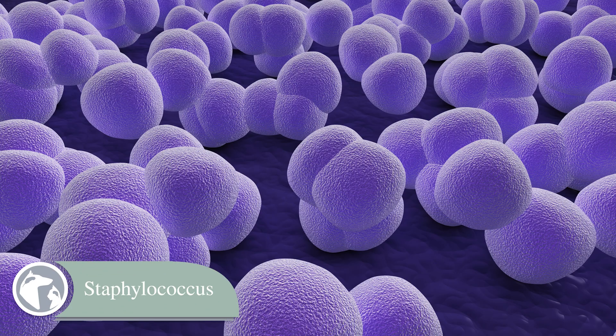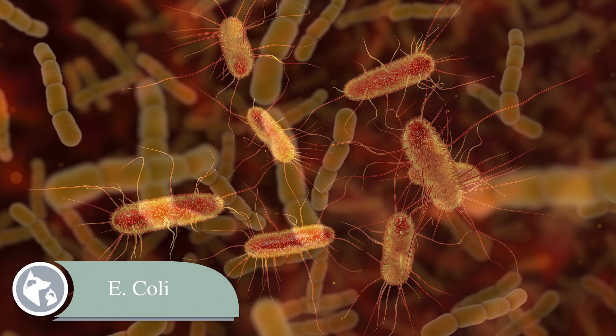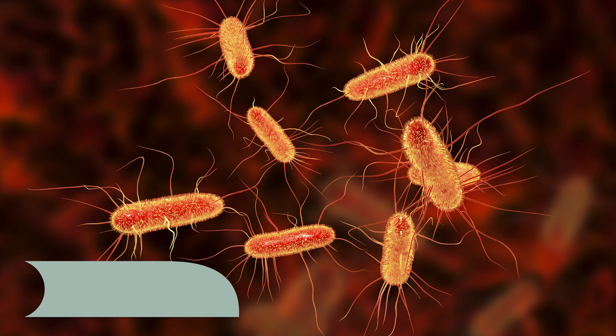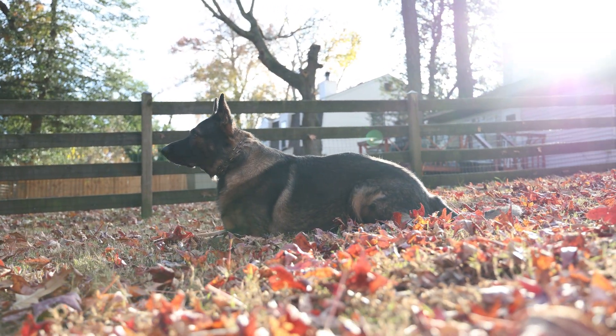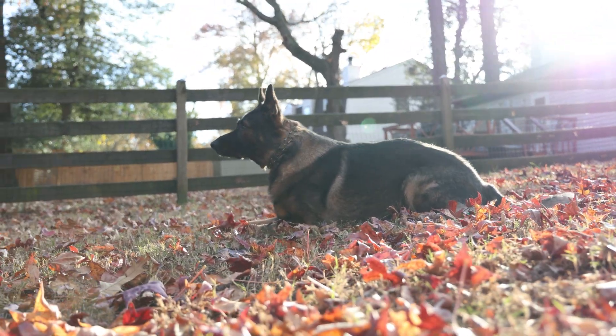Bacteria are the most common cause of infection, especially Staphylococcus, Streptococcus, and E. coli. However, in German Shepherds we see a higher risk of fungal infections, particularly Aspergillus, which is much harder to treat.